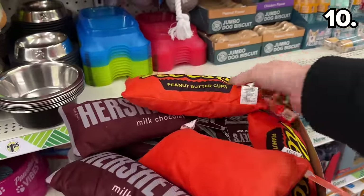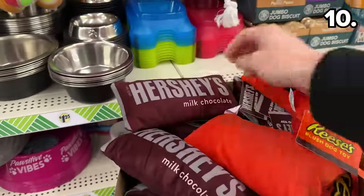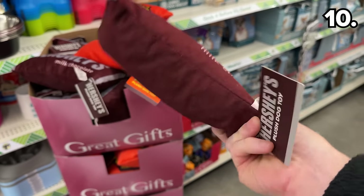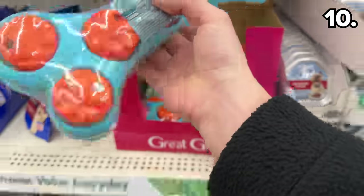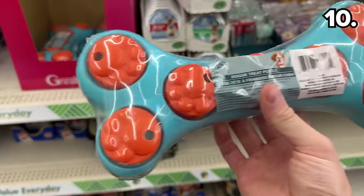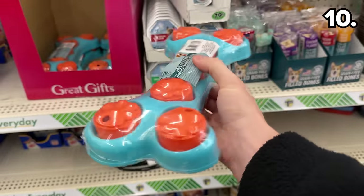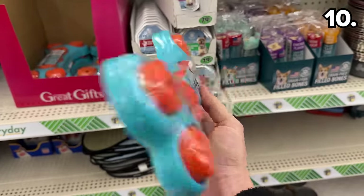For our four-legged family members — we know dogs cannot have chocolate — Dollar Tree seems to have solved that problem with chocolate-themed plush toys for pets, some of which even make a noise. Or for a more edible approach, these dog treat puzzles could be filled with treats of your choice to distract a dog or keep them active while you're tending to company.